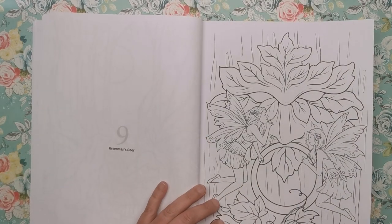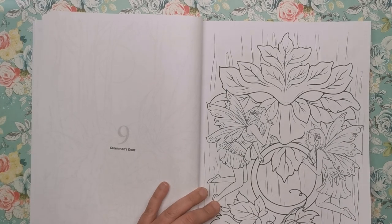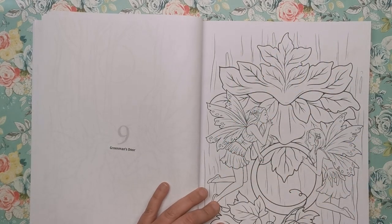This is Green Man's Door. We've all seen the Green Man in various colouring books and in legend. It's really fun — it's a door knocker set within the Green Man, and we've got these two fairies that seem to be playing knock-door-run, or postman's knock as some people call it. I don't know what you call it in your country, but it's where you basically knock on someone's door and just leg it.